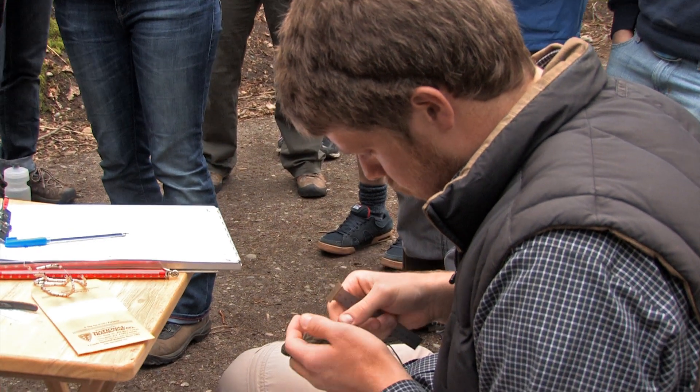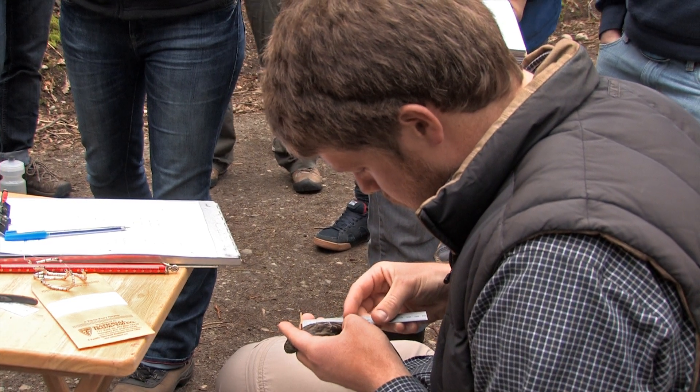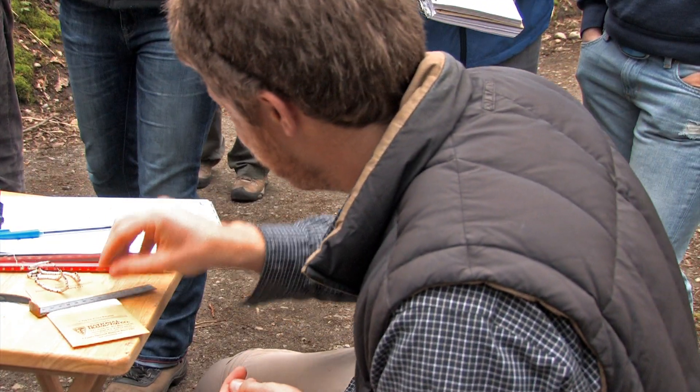The other really important information we get are a lot of measurements. We'll measure the leg, the length of the beak, the width of the beak. We also take a very standard measurement of the length of the wing and the tail.